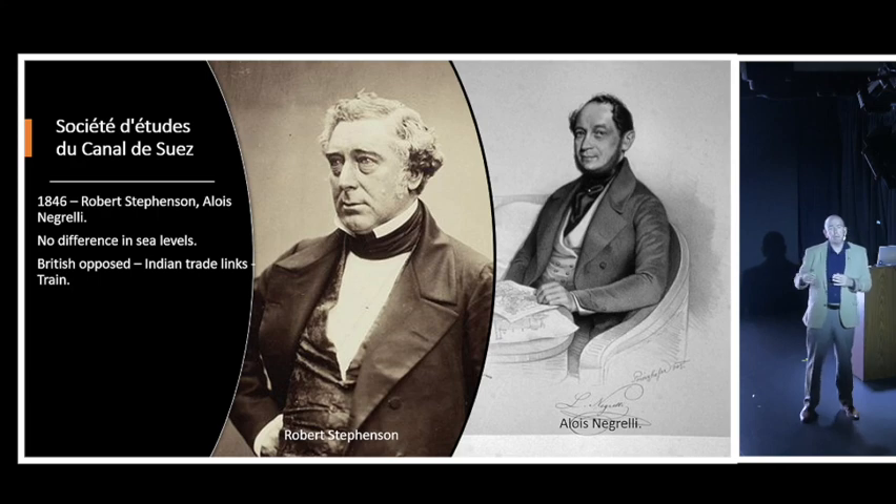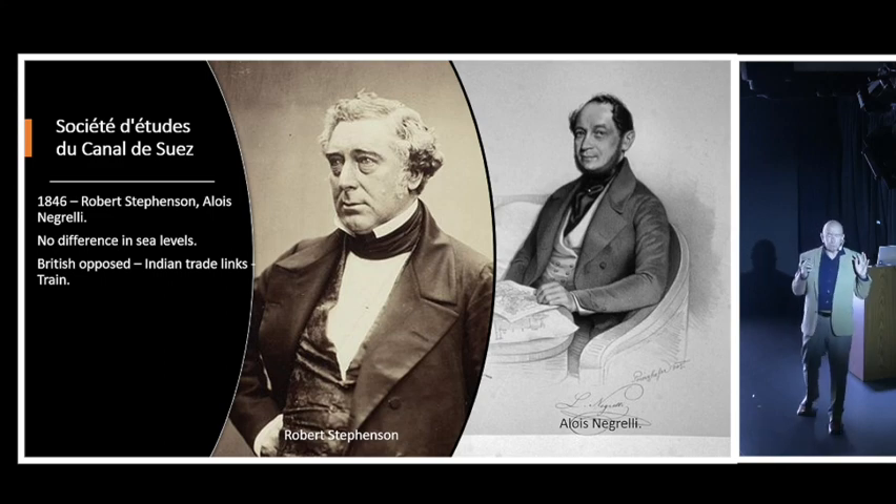The British opposed the canal - they had a monopoly on trade from the Red Sea to India and didn't want to disrupt it. Instead, they commissioned Stevenson to build a railway along basically the present route of the Suez Canal. The British used that railway to transport people, produce, and commercial goods, and once again they dominated that trade, remaining staunchly against the construction of a canal.